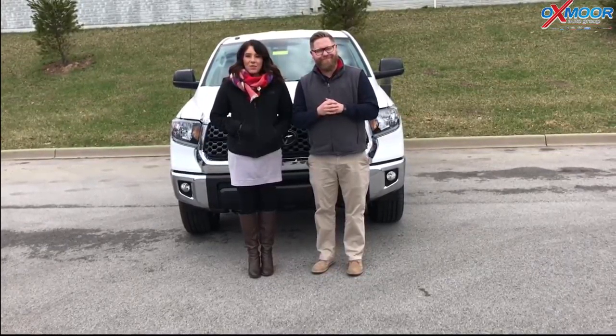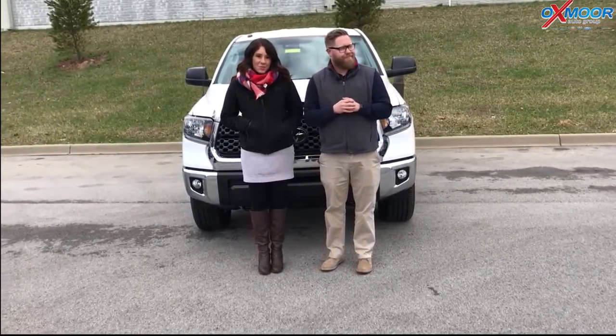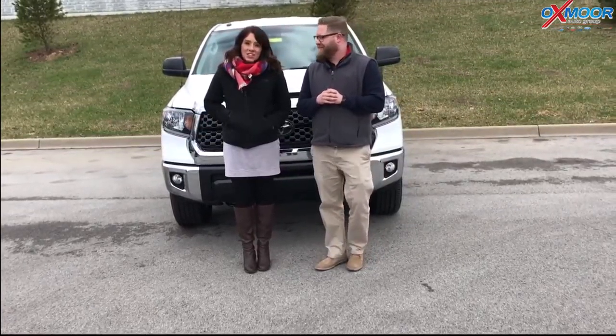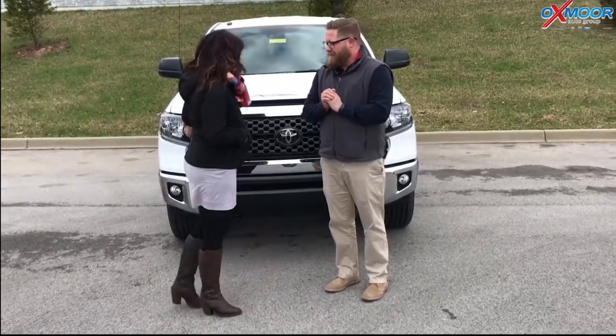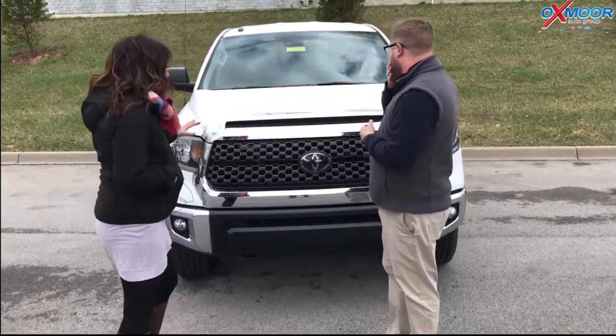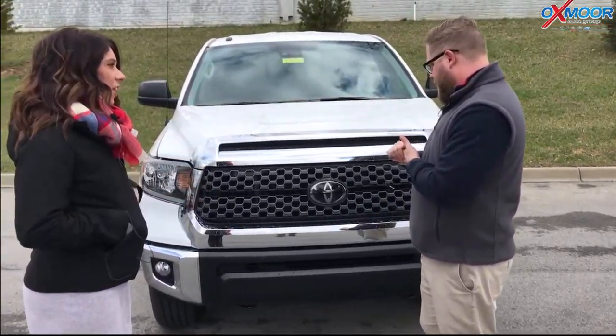Hi everyone, this is Gabrielle with Oxmoor Auto Group. We're here at Oxmoor Toyota today. I have Chuck Schumann here with us, and Chuck's going to be going over some details on the 2018 Toyota Tundra SR5. So if you want to just tell everybody a little bit about this and the price range on this, that would be great.